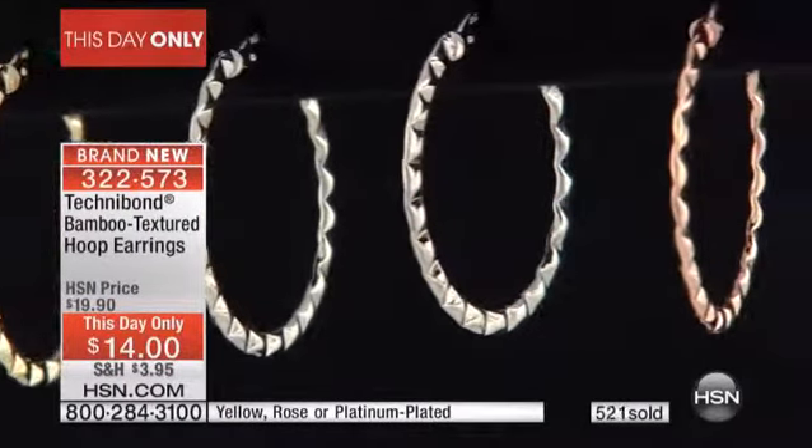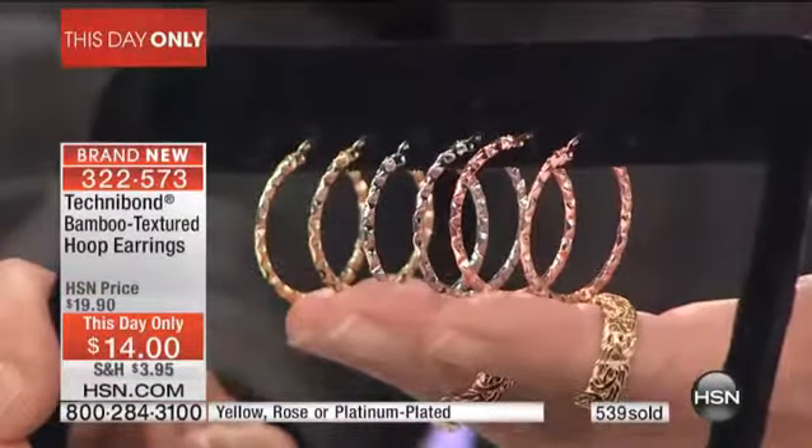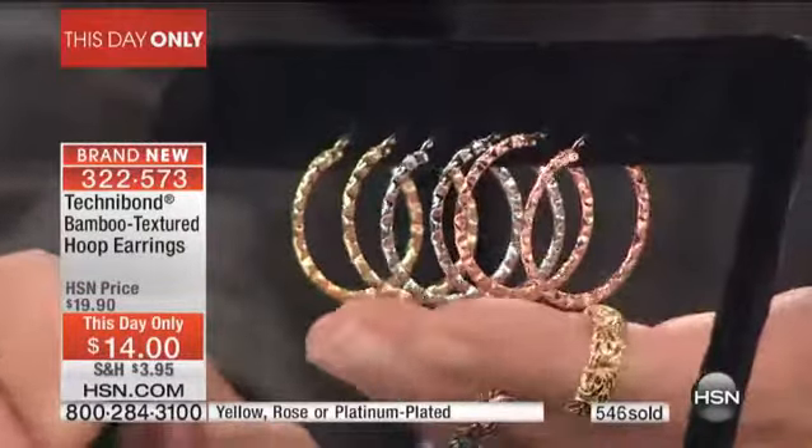We have the rose gold, the platinum over silver, and the yellow gold. These are all quality assured by our quality department to verify the plating level. They make sure they're going to be to the same standard for those who've been wearing Technobond for over 20 years — this is our longest-running collection of jewelry. We reinvented it.